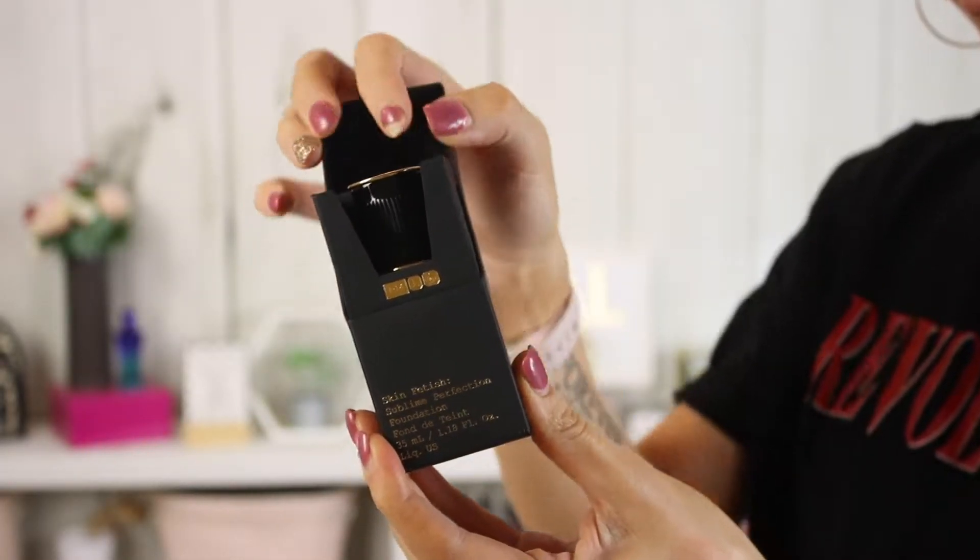This packaging is literally the fanciest box I think my foundation has ever come in. But I swear, if I paid $70 for a box, it's not what I'm looking for. I got the shade Light Medium 11. This will be a good shade for me whenever I am tan, which I am right now.